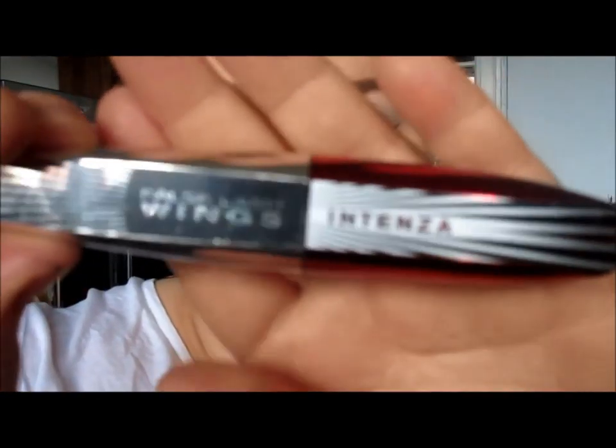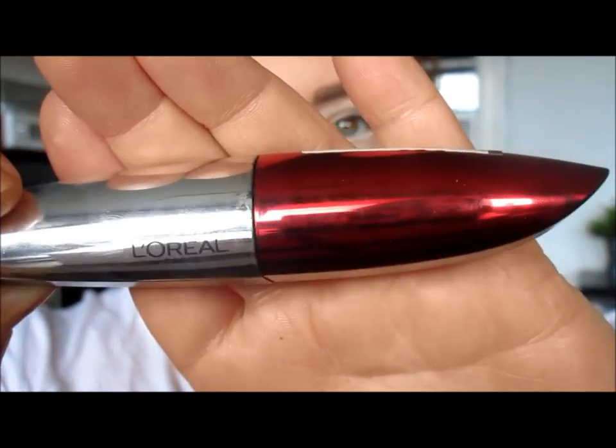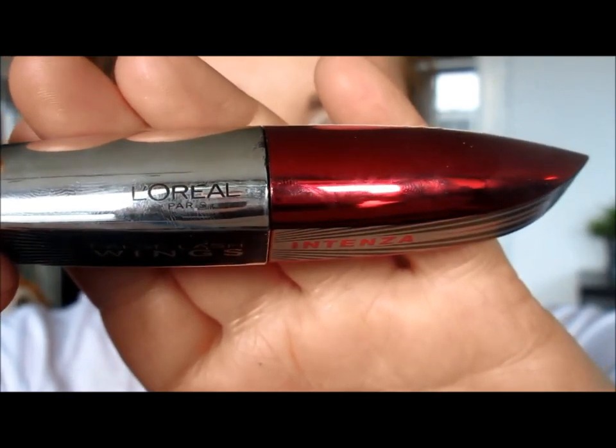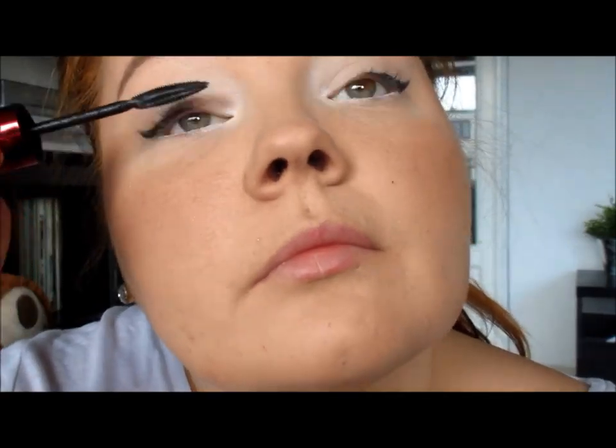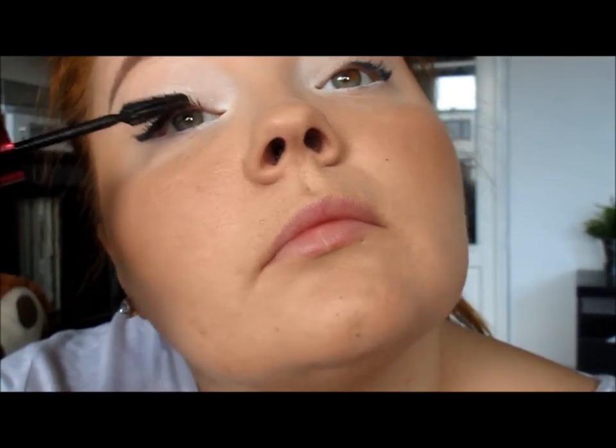Moving on to mascara. This is my favorite mascara of all time — the L'Oréal Intensa. I just bought it actually, and it's the best mascara I've ever had. I love it. As you can see, just a couple of strokes with it and it's a really good coat.